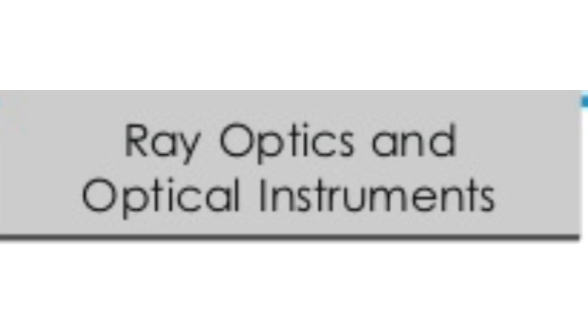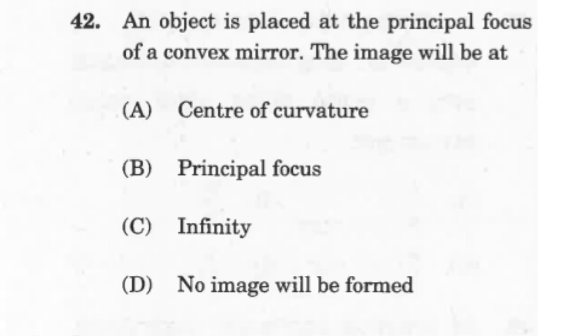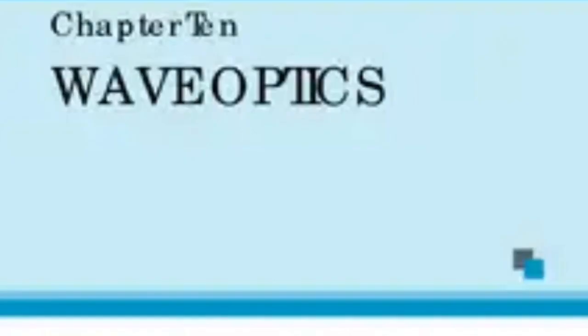The next chapter is Ray Optics and Optical Instruments. Expect three to four questions on a conceptual or numerical basis. Questions can be based on the mirror equation or the lens maker's formula. Questions may also be asked on the angle of minimum deviation for a prism, or the magnification in a telescope or microscope. You can also expect questions based on the human eye or defects in the human eye.